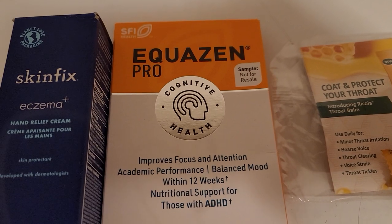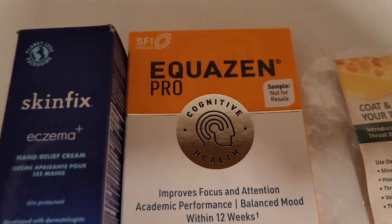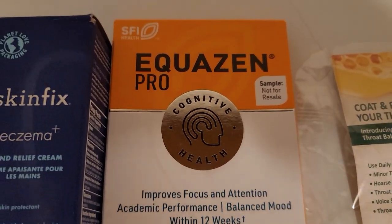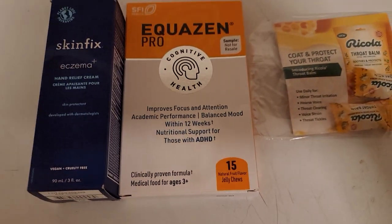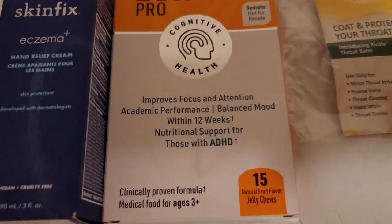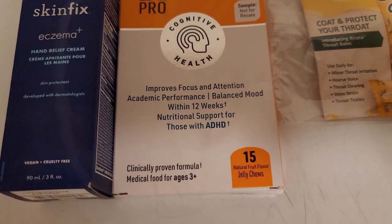I also got these supplements. They're called Equizin Pro, and they're from Equizin Pro USA's Facebook page as a sponsored ad. These supplements are for those with ADHD.